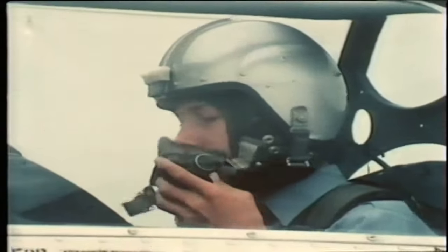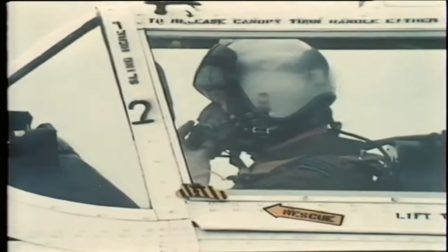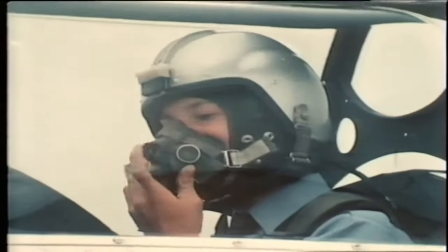I have control. You have control, sir. Before we finish, John, I'll show you a steep bounce to starboard. Follow me through. Right, sir.